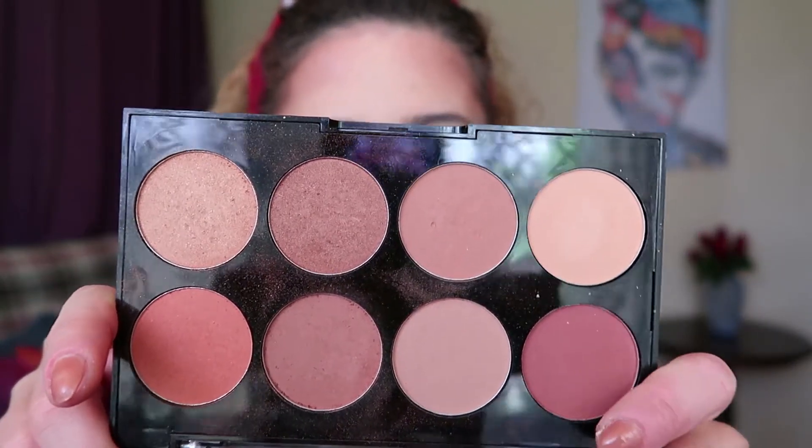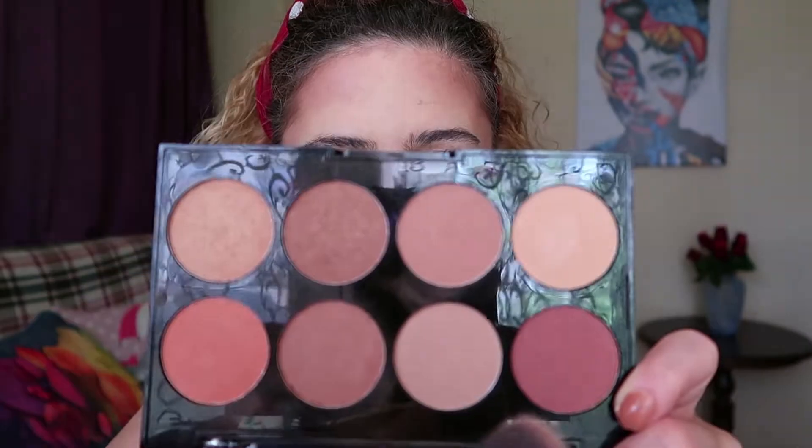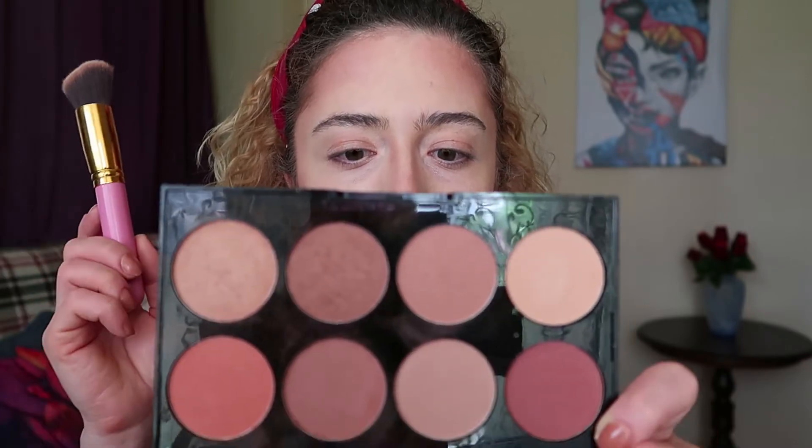Now I want to apply bronzer to make the contouring sharper and deeper. You don't have to do this, but it helps. I'm using the Technic Colour Fix Contour Palette. Choose a color that's not too warm or shiny — a shiny or rosy color will draw attention to your cheeks and make them look bigger, which is not what we want. Use a matte deeper shade like this, and apply your bronzer with your brush.